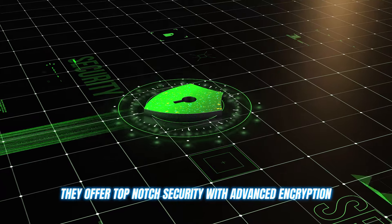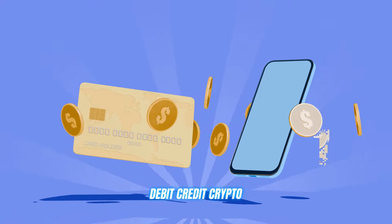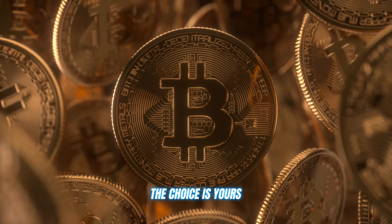They offer top-notch security with advanced encryption, and you can make payments in whatever way suits you — debit, credit, crypto — the choice is yours.